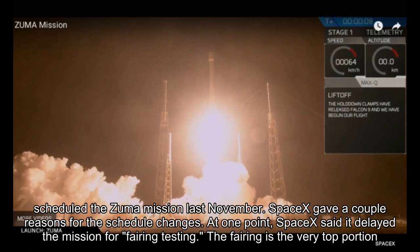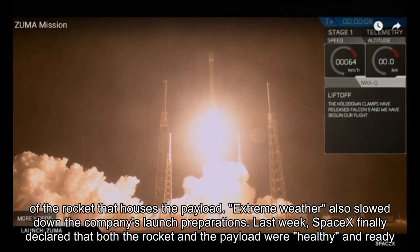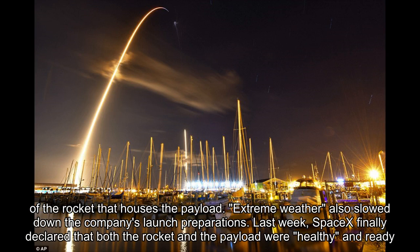At one point, SpaceX said it delayed the mission for fairing testing. The fairing is the very top portion of the rocket that houses the payload. Extreme weather also slowed down the company's launch preparations.